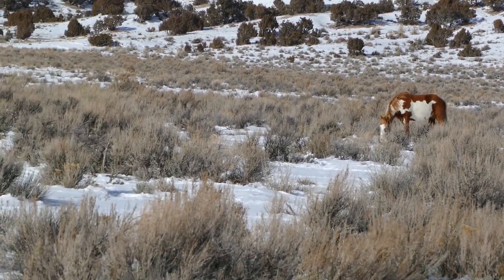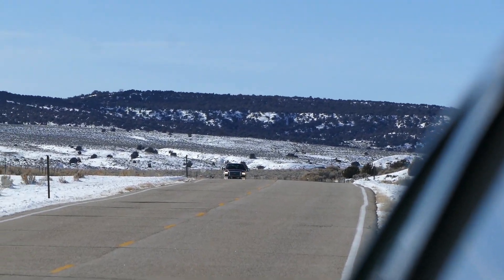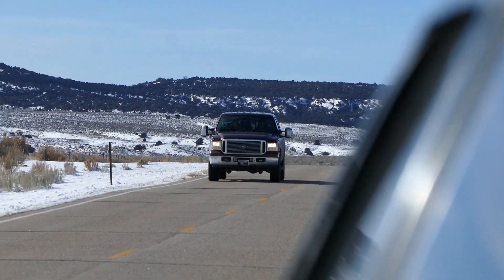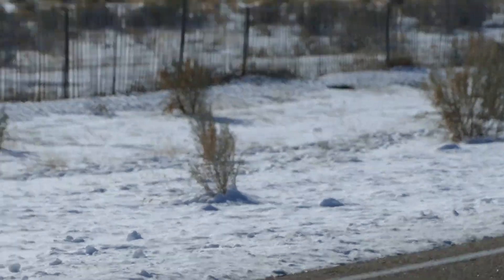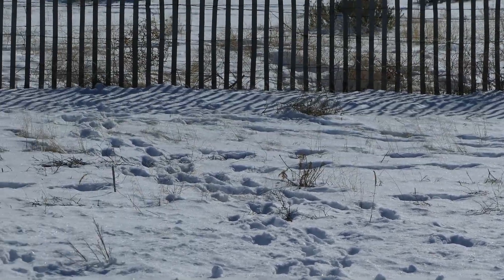I'm going to circle around a little bit because I hear a semi coming. You can see over here how fast they come by here. It was just a truck, but you can also see horse tracks over there on the opposite side of the road on the south side where the horses have been up against that fence. And there's their tracks where they crossed the road to go over there.